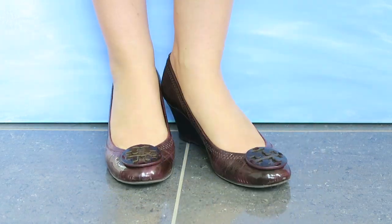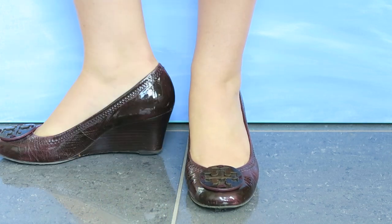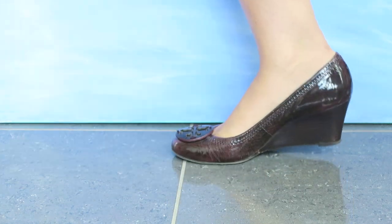Then I have some really old Tory Burch wedges. Again, patent leather has done me so well with these shoes — I've worn them again and again and they still look pretty good, for shoes which you have to remember go on the floor, so they're never going to stay perfect.